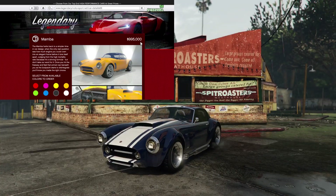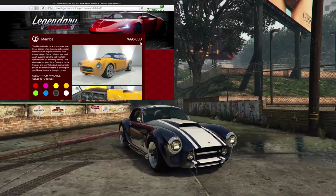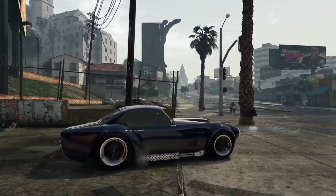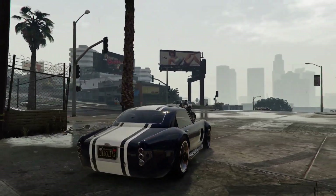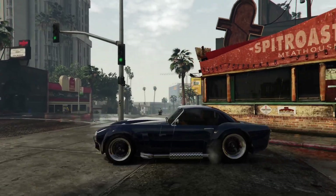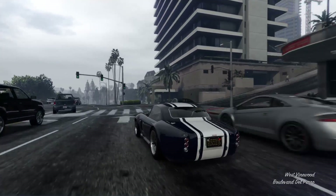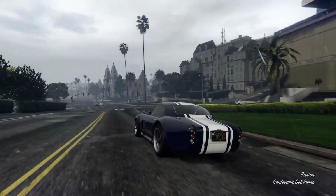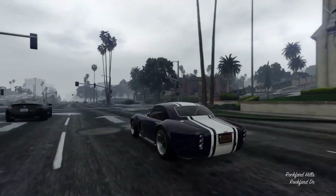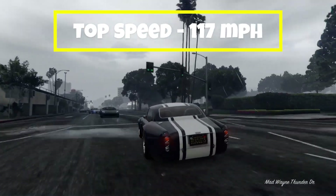Next up is the Declassy Mamba. This vehicle is based on a 1962 to 1967 AC Shelby Cobra. The Declassy Mamba is in the sports classic category for racing, it is rear wheel drive, and this vehicle has a top speed of 117 miles per hour.